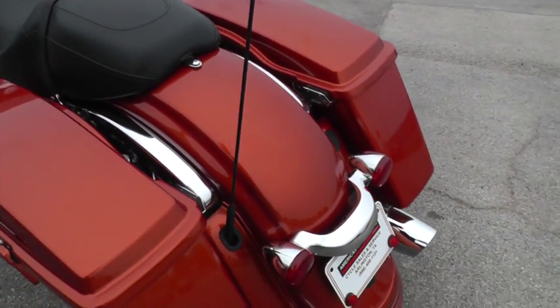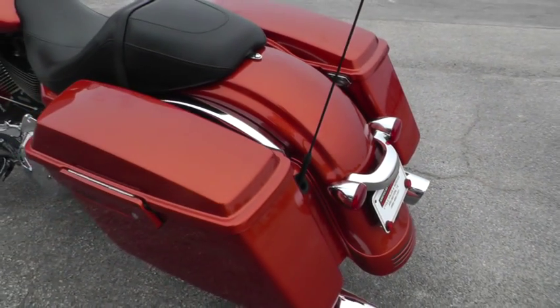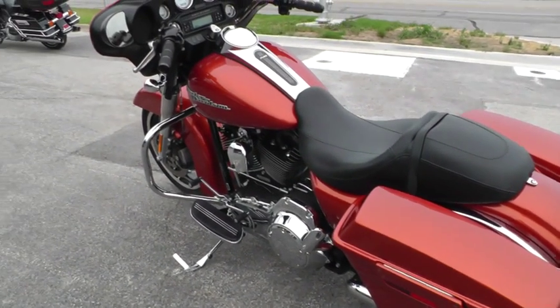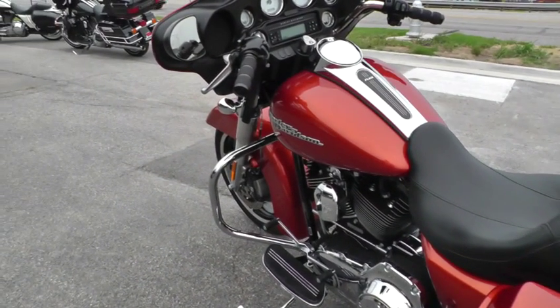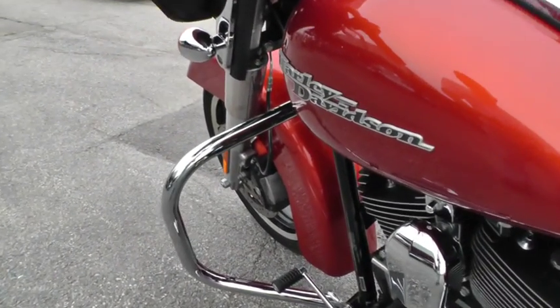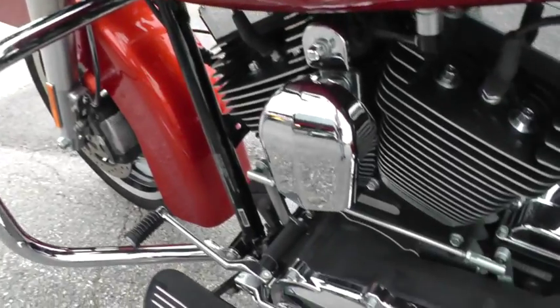Just really clean lines on this bike. Very comfortable bike to ride. It's been upgraded with an engine guard as well. All the chrome and paint on it just looks excellent.